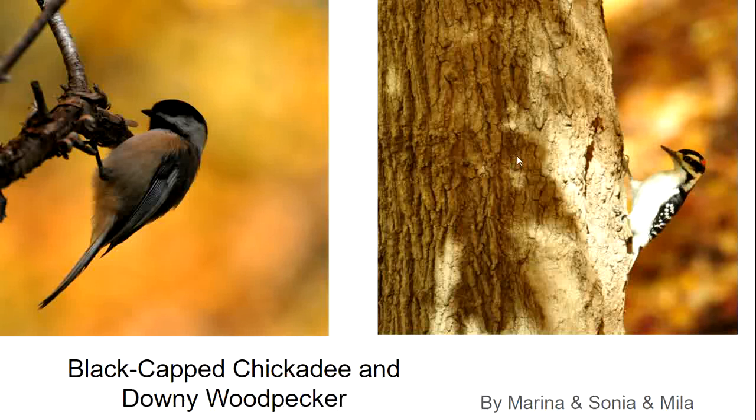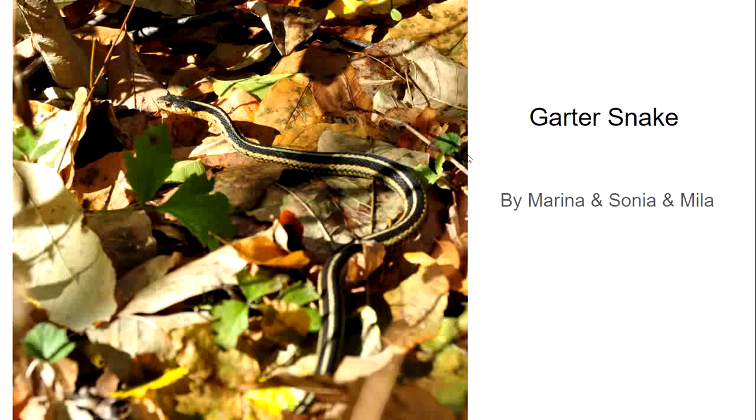Marina and Sonia also sent in two pictures of songbirds who may be with us all year round. Our group correctly guessed the black-capped chickadee and the downy woodpecker. Chickadees are very tame in Toronto, so it's a good time of year to start carrying seed when you go for a walk — hold it out in your hand and they will come and feed directly from your hand.